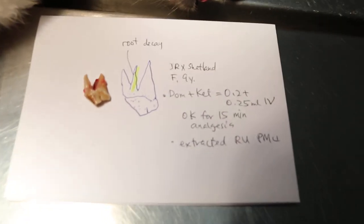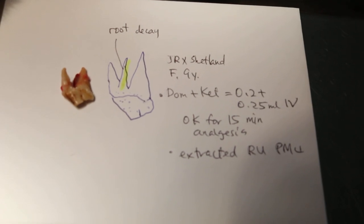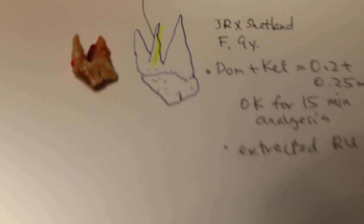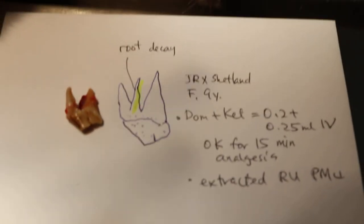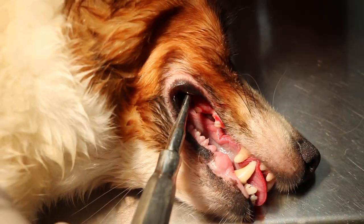We put her under anesthesia — domiton plus ketamine, 0.2 plus 0.25 ml IV — which was sufficient for anesthesia to extract the tooth. The tooth has been extracted as you can see. One of the roots is abnormal and decayed. Now we show the opening of the position where the carnassial tooth abscess is.